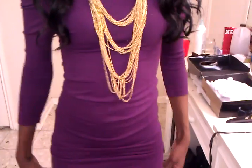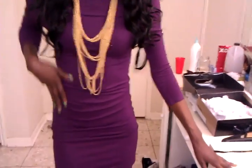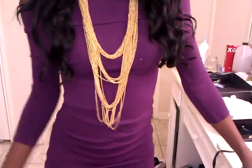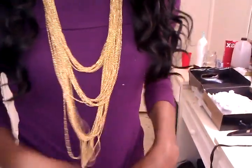This dress, I got from Forever 21, and it's a form-fitting dress — it's really tight. It comes in all colors: black, blue, white, you know, all colors, but I decided to get purple since I don't really have purple dresses.